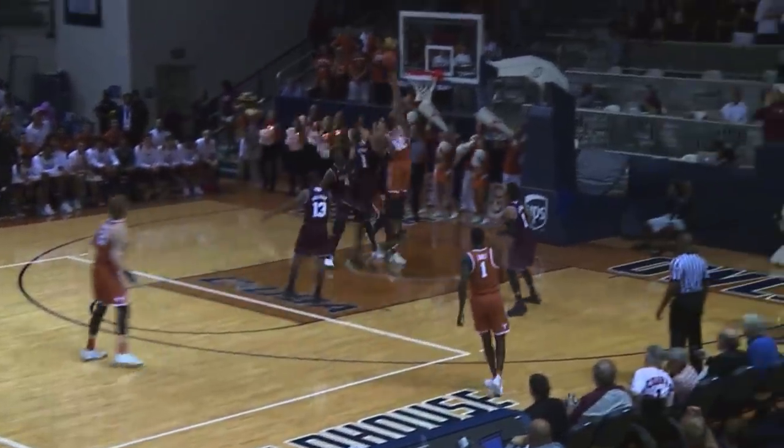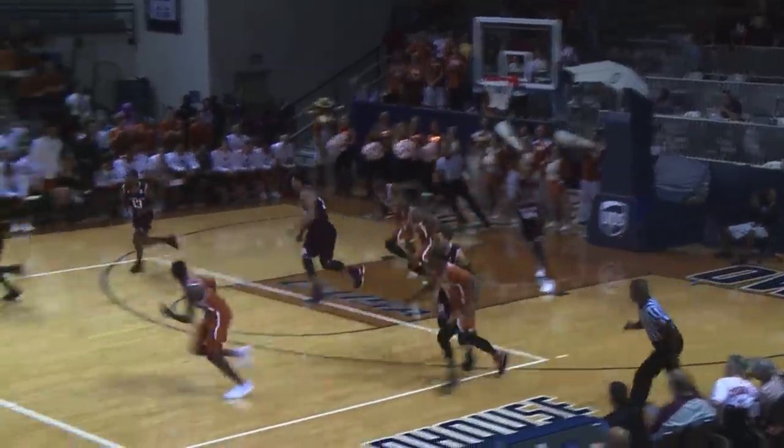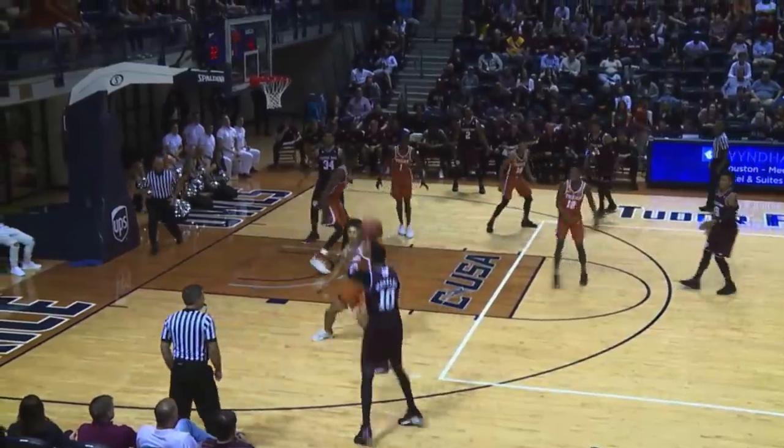The ball goes to Roach. Roach goes inside with a floater. He got a partial block. Bamba got the rebound, put up the shot — Williams blocked it. It's our first block of the night. Started to go in, doesn't do it.